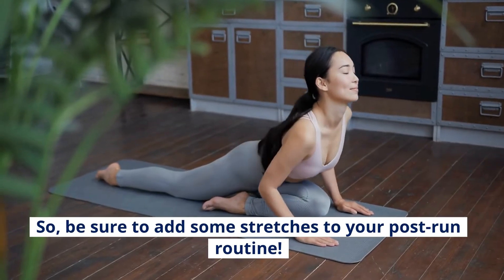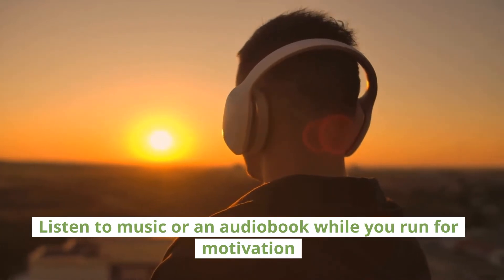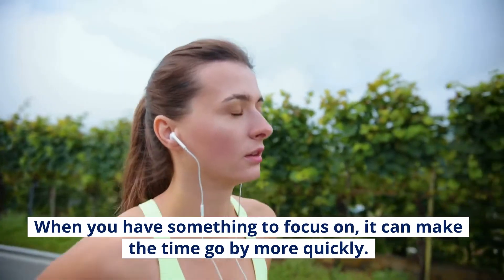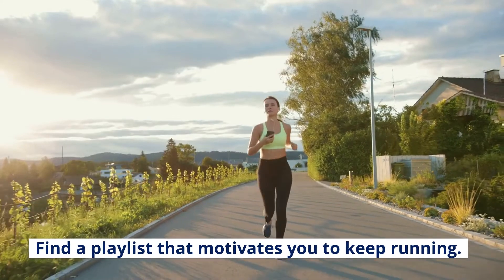Listen to music or an audiobook while you run for motivation. Listening to music or an audiobook while you run can help keep you motivated. When you have something to focus on, it can make the time go by more quickly. Find a playlist that motivates you to keep running.